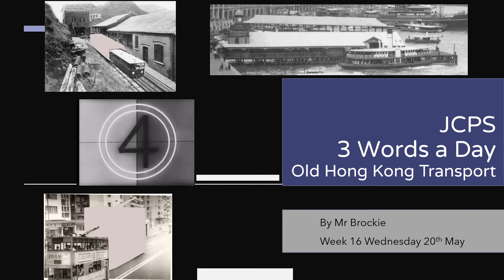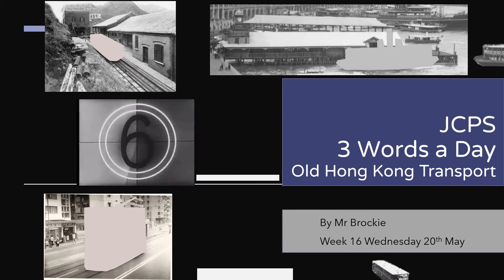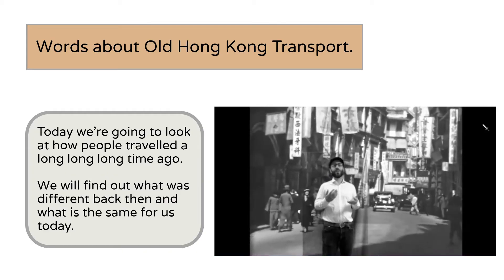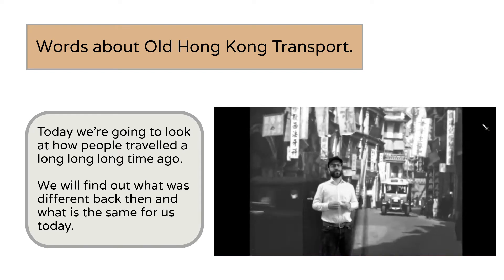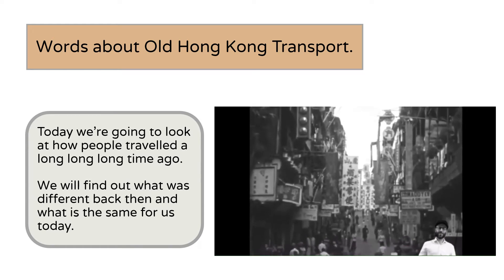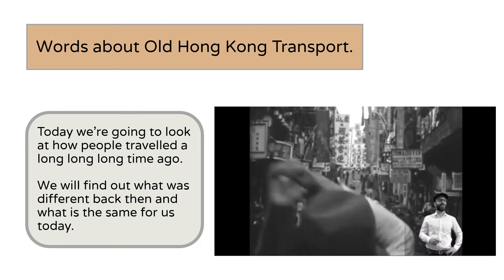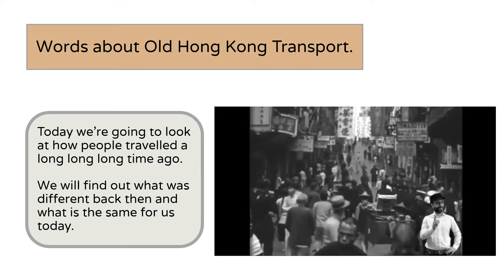JCPS three words a day: Old Hong Kong Transport, by Mr. Brocky, week 16, Wednesday the 20th of May. Today we're going to look at how people traveled a long time ago. We will find out what was different back then and what is the same for us today.